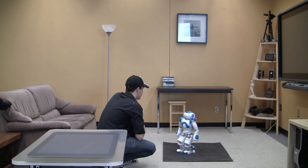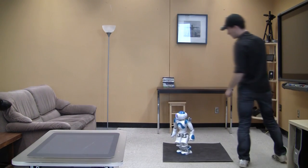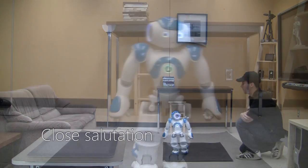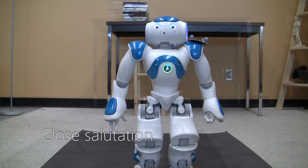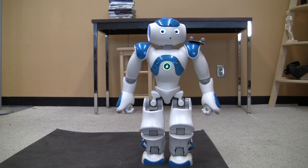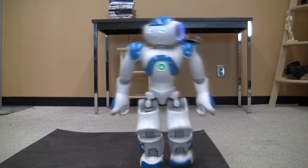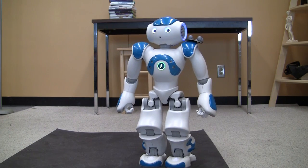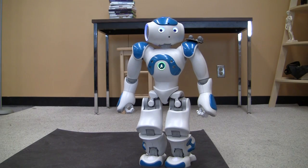This is done to avoid the perception of staring and hopefully minimizes the uncanny valley phenomenon. As the robot enters the human's personal space, it performs a close salutation. In this project, the close salutation is a simple vocalization to avoid physical contact between the robot and the human. The robot makes eye contact again in this stage in accordance with behavior observed in humans.